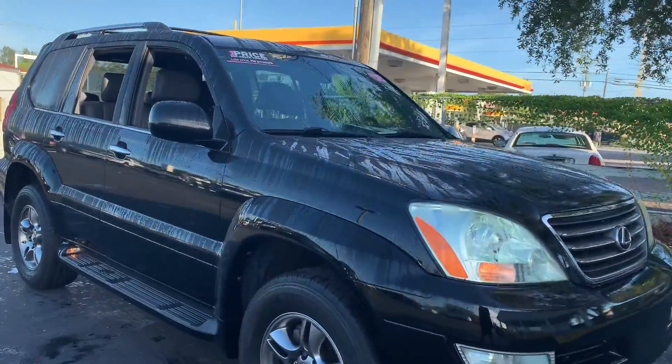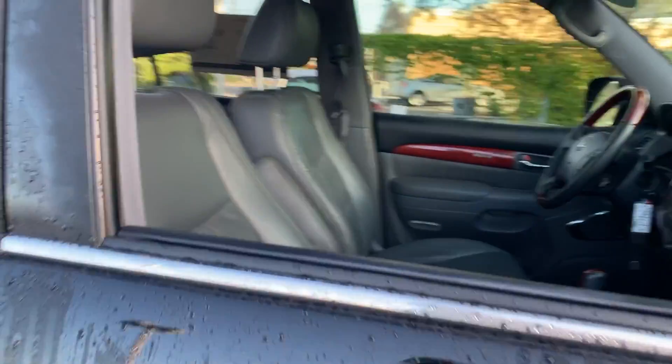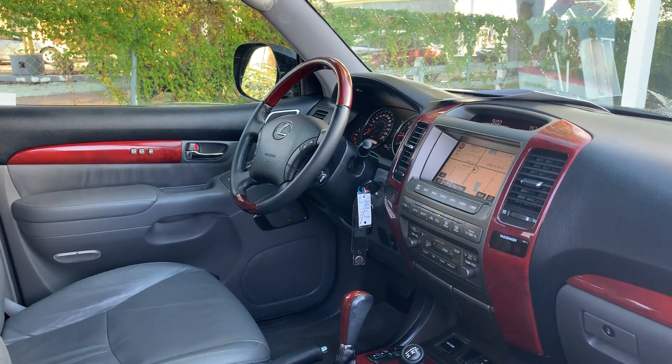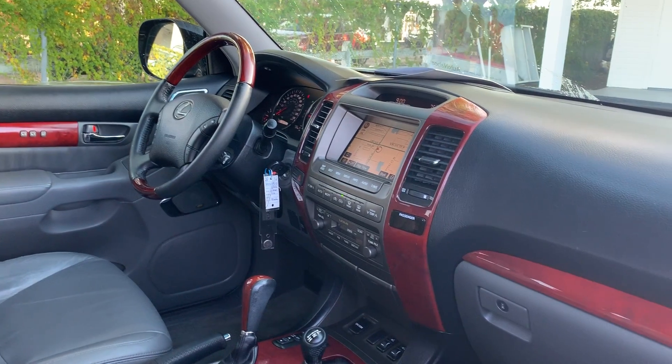This is a 2008 Lexus GX470, black over gray leather interior, dual power seats, memory seating on the driver's side, power windows, power locks, power mirrors, leather and wood steering wheel, navigation, electronic climate control.